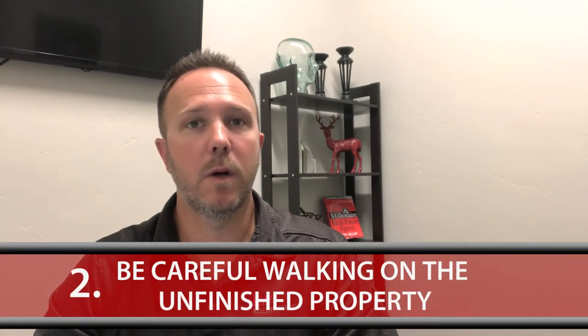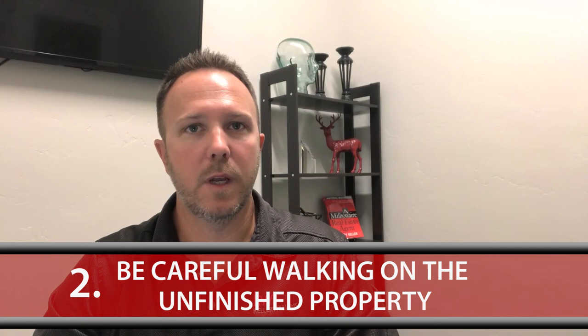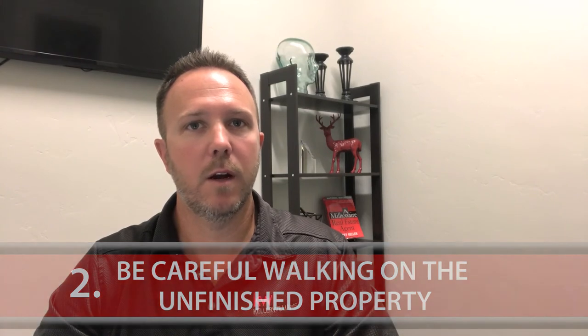Number two, you want to make sure that as the home is being built you're careful as you're walking through the property. You want to make sure that you're there with a representative — either the builder or your real estate agent — and that you have permission. There's construction going on; you can get hurt, you can step on nails, you can have something fall on you, you can trip and really do a lot of different things, and there's liability there, so make sure that that's set up.